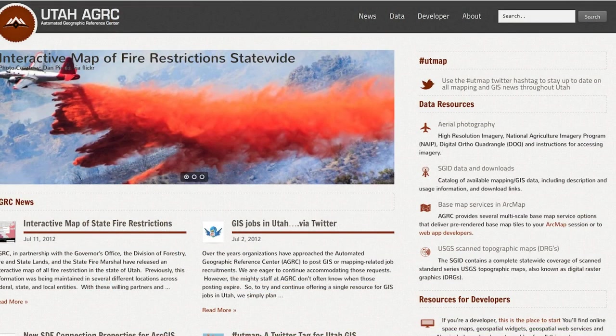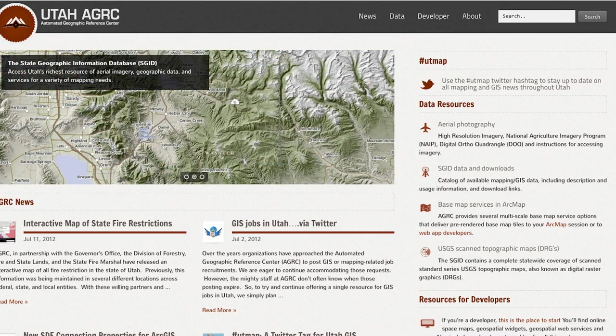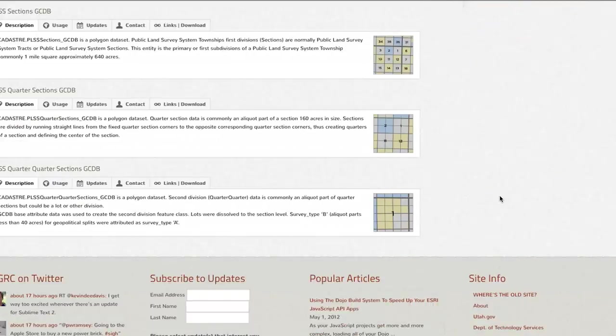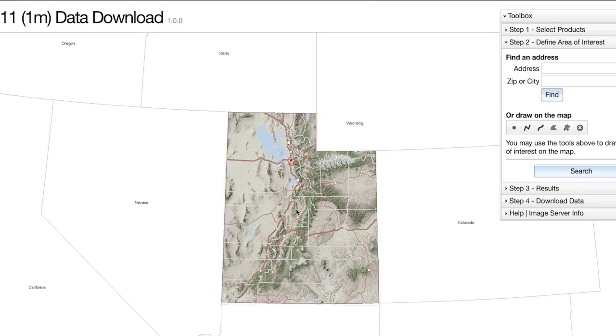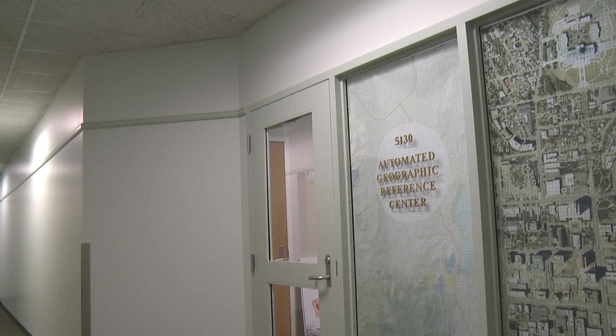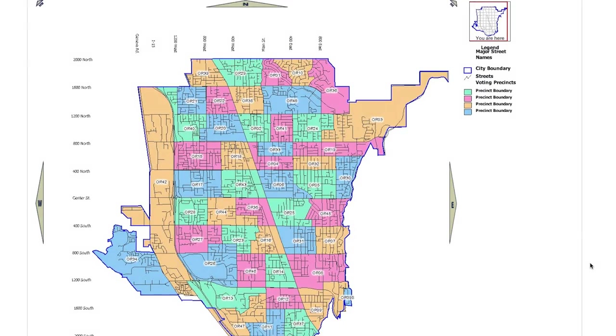I was hired by the EGRC in 2005 to try and improve the quality of GIS data in the state of Utah. GIS — Geographic Information Systems — is one of the biggest components of what we do at the EGRC. What that is, is we actually build maps from data. The EGRC, the Automated Geographic Reference Center, is really the state's warehouse for GIS data.